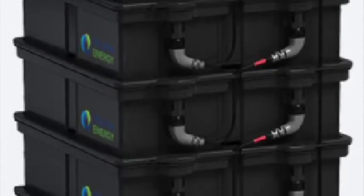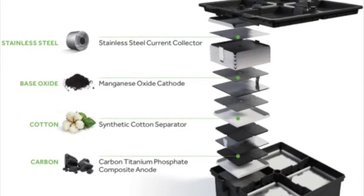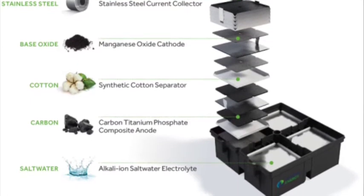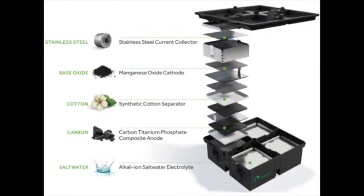Aequion batteries are a relative newcomer to the battery market, made of a manganese oxide cathode and a titanium phosphate anode. The electrolyte is sodium perchlorate, a common salt. Since it is free of the toxic substances normally found in batteries, it is the only battery which has received cradle-to-cradle certification, meaning that at no point in its life cycle — from manufacturing to recycling — is it ever a threat to the environment. But potato batteries are non-toxic too; it doesn't necessarily mean that they are a good energy storage solution.